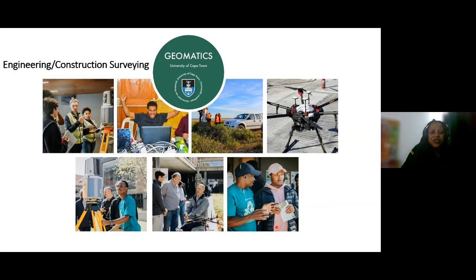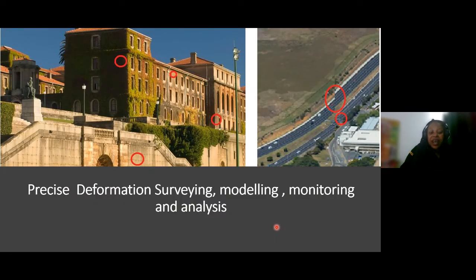These are actually students doing practicals on engineering and construction surveying using different equipment. You can also work in precise deformation surveying, modelling, monitoring, and analysis — for example, monitoring a building for stability and movement over time, or roads and other components — for post-damage analysis. You can contribute to this great area around the built environment.